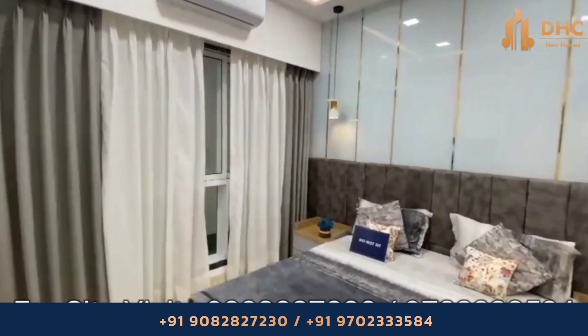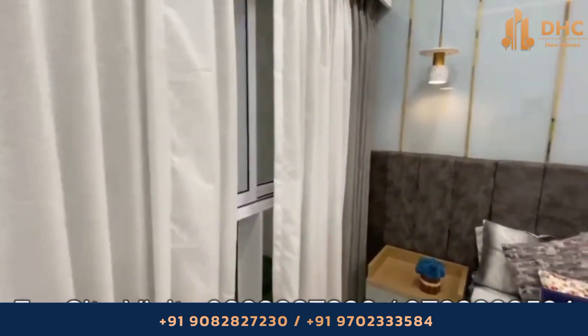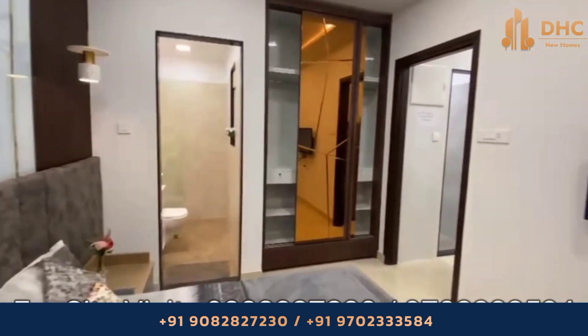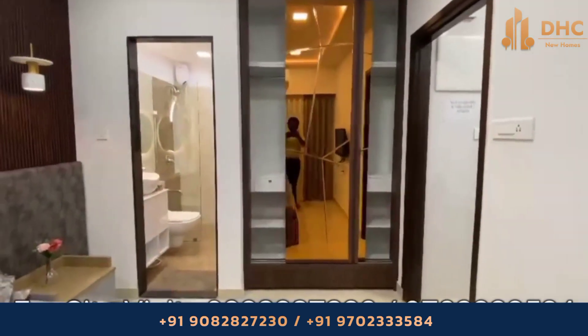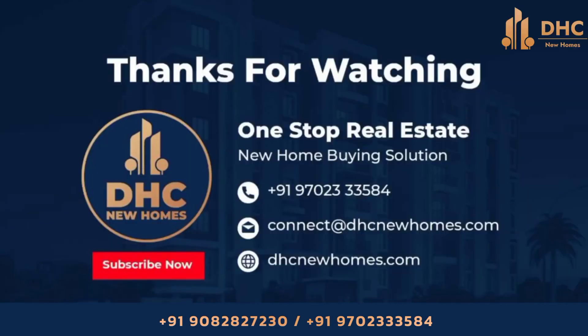A 40-story skyscraper with 20-plus lifestyle amenities, open swimming pool, grand entrance lobby, 40-story tallest tower, city and hill views, with 1 and 2 Jodi options. Typology: 1 BHK carpet area from 365 to 395 square feet, and 2 BHK at 520 square feet. Thank you for watching.